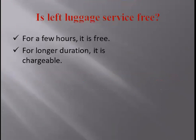Now, is left luggage service free? Yes, if it is for a few hours, it is free. If it is for a longer duration, it is chargeable. For a day or two, we usually make it complimentary for a regular guest. But if it is more than a week, we charge nominal prices for it.